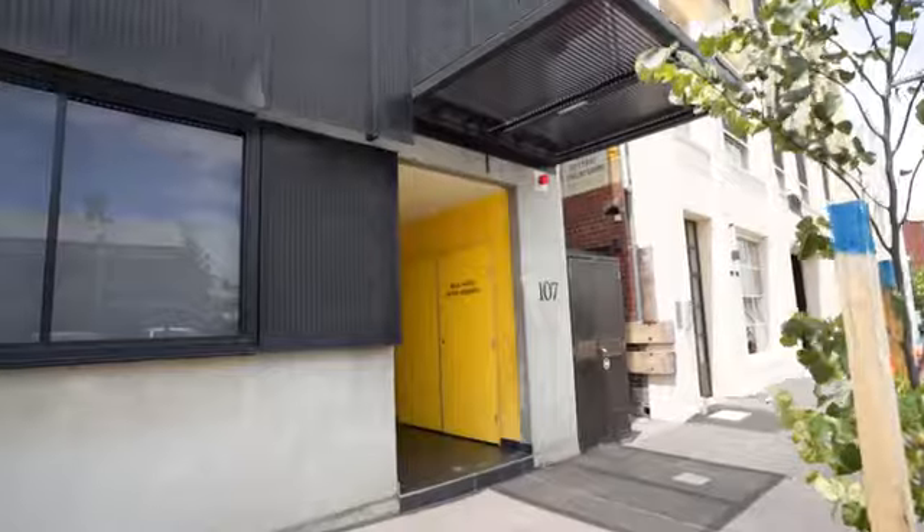Hello, my name is Kerry Thornton from MICM Real Estate, and I couldn't be more excited to present to you apartment 307 at 107 in one of my favorite suburbs, West Melbourne. Come on, let's go check it out.